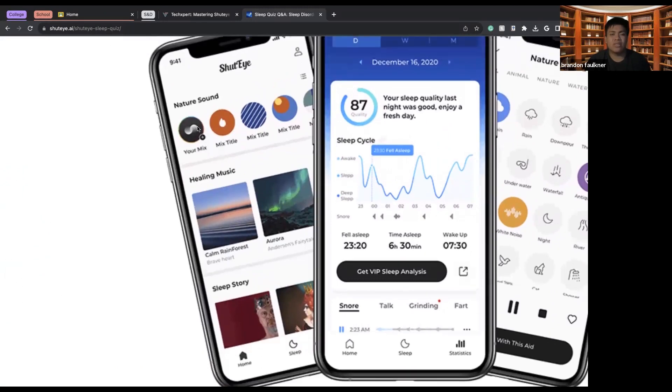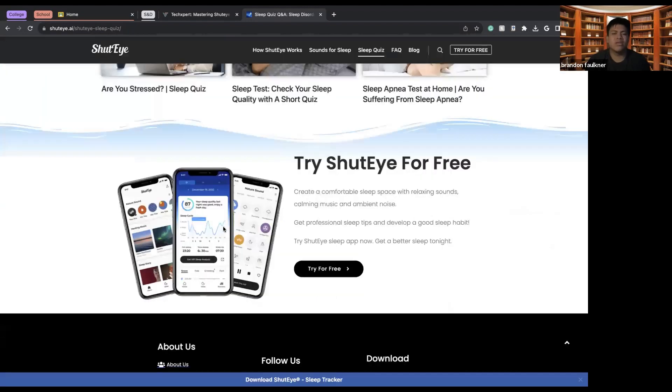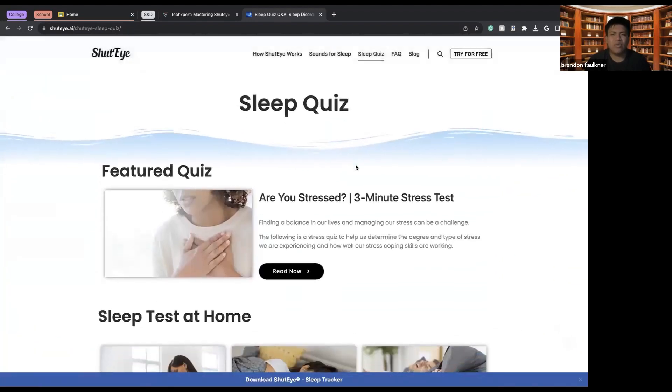There are also different kinds of sound mixes you can customize, as well as healing sounds and sleep stories you can listen along to. This app really has it all.